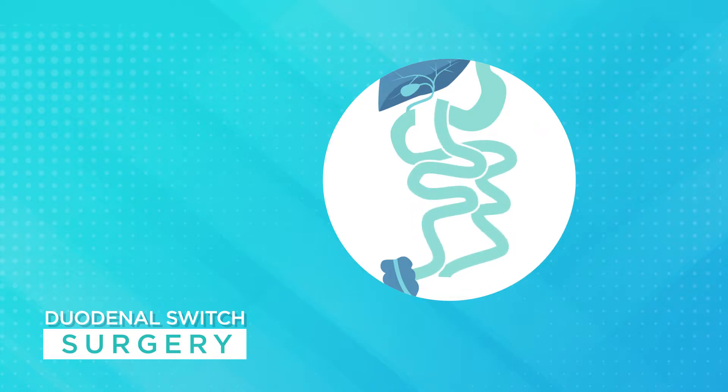The first of the two pathways, the digestive loop, takes food from the stomach to the common channel. The second pathway, the biliopancreatic loop, carries bile and pancreatic juice to the common channel. The common channel is the portion of the small intestine in which the contents of the digestive loop mix with the bile from the biliopancreatic loop before emptying into the large intestine. The goal of this rearrangement is to reduce the amount of time the body has to capture calories from food in the small intestine and to selectively limit the absorption of fat.